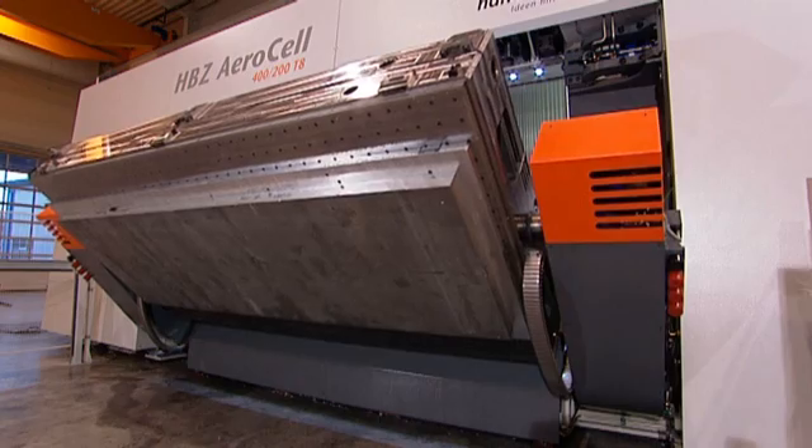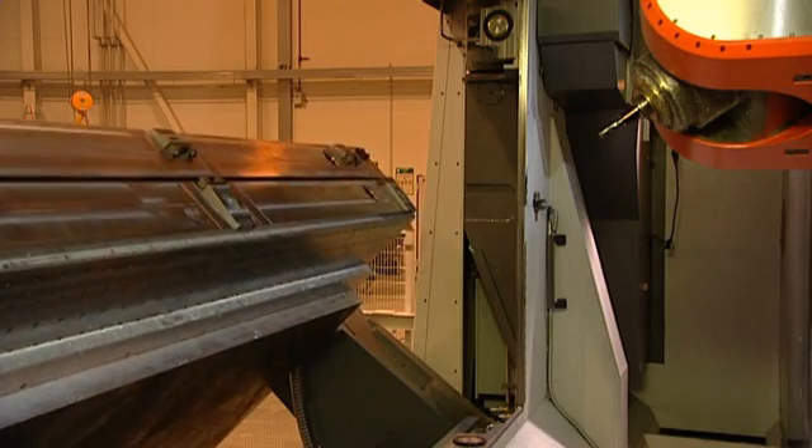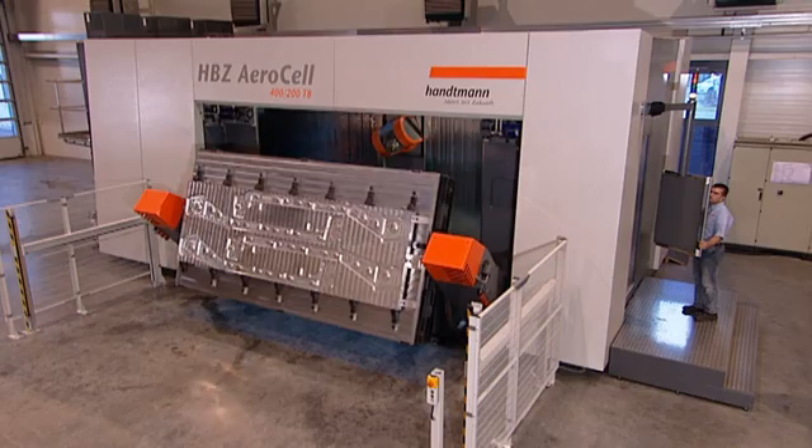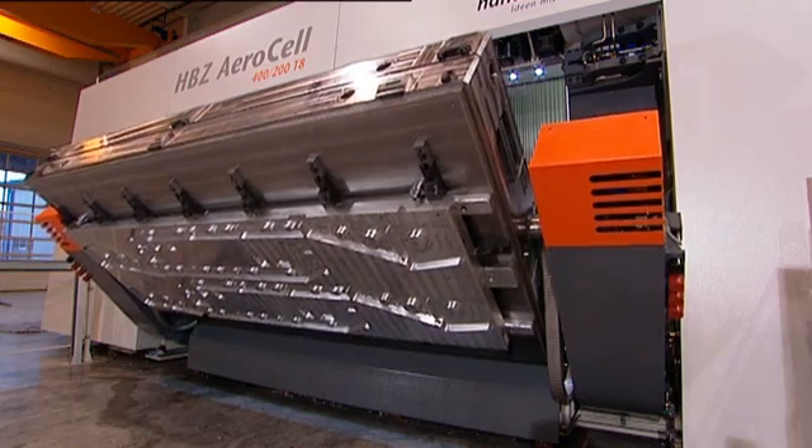The unique pallet changing system of the HPZ AeroCell is integrated into the machine. Equipped with two pallets, loading and unloading during the machining process is guaranteed.